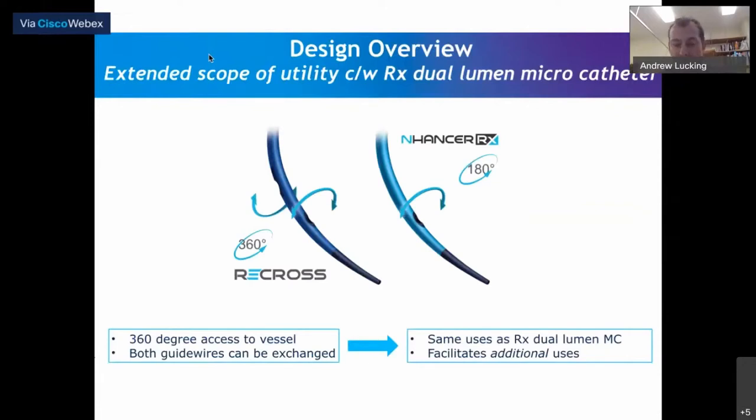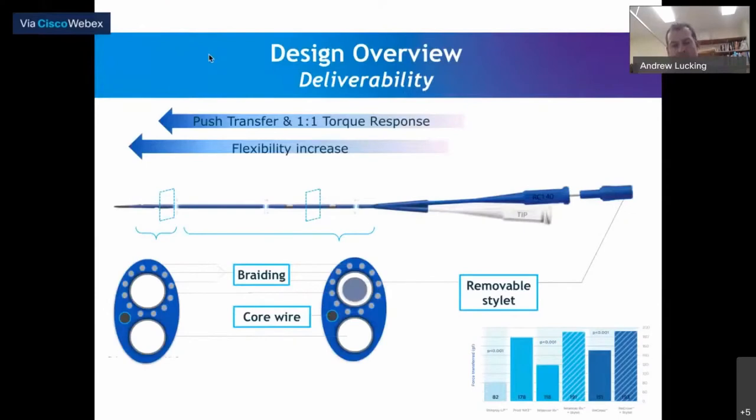So you can use the Recross for all the same indications as a rapid exchange dual lumen microcatheter, but there are additional unique uses. These relate to the ability to redirect antegrade or parallel wires, and they allow many more options when you are in the subintimal space distal to the occlusion segment. I'd like to expand on what Dr. Avron said about deliverability — certainly in our experience, this device is extremely deliverable, and I think that is one of the biggest advantages.